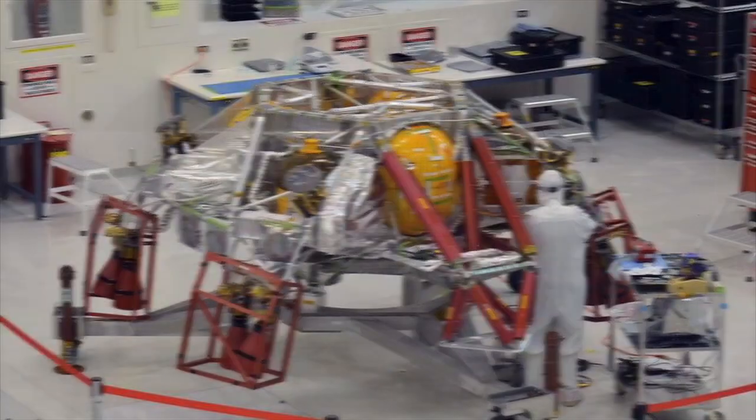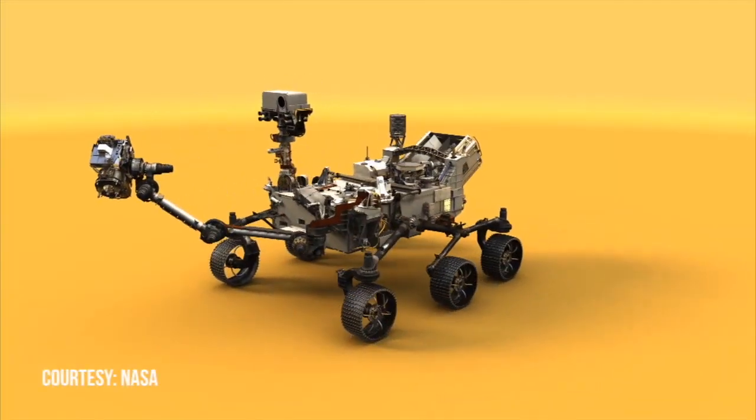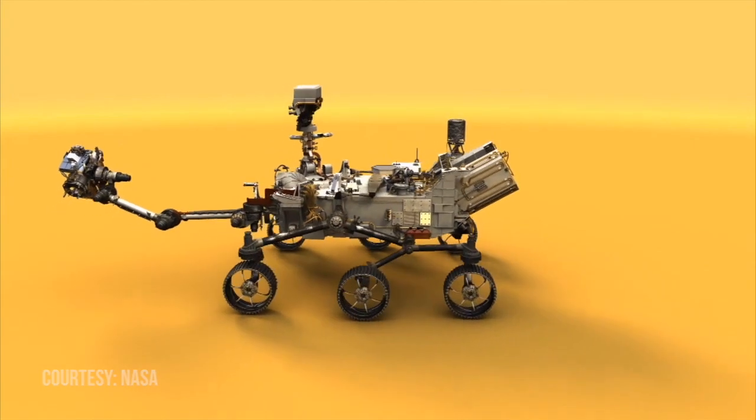And while Opportunity is at rest — if Opportunity should not resurrect — Curiosity won't be alone for long. Arvidsson is looking ahead to the year 2020, having been involved in the beginning stages of the Mars 2020 rover mission. We're going to launch in 2020. It will look like Curiosity, but with different instruments.